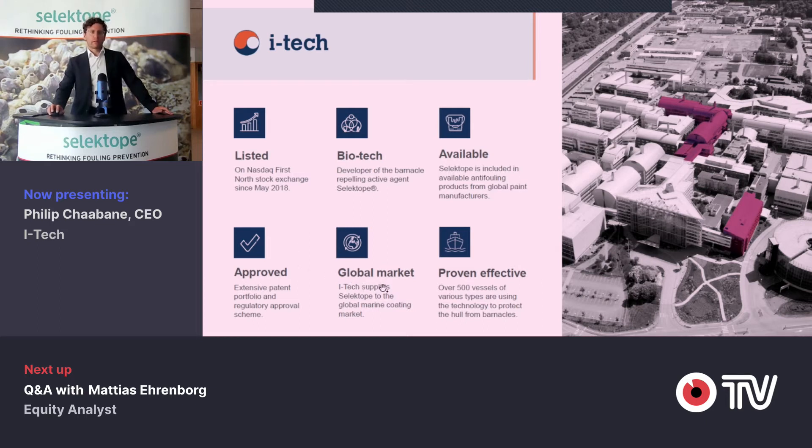We act on global markets because we are a supplier to the global marine paint industry. As you may know, shipping is occurring all over the place, so that is quite natural. We have been quite long into the game, meaning the product and the customer products are proven since quite some time.